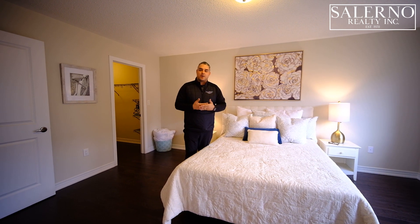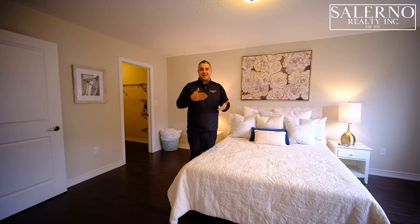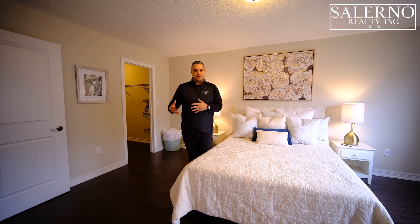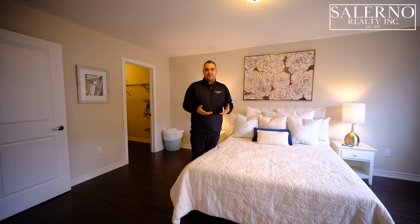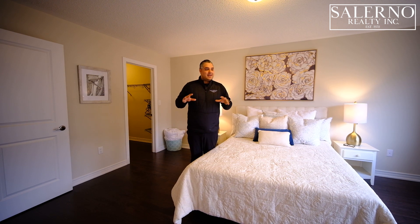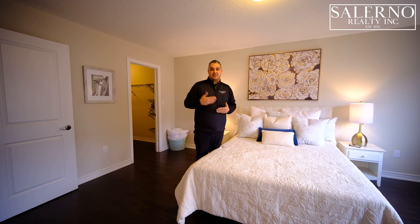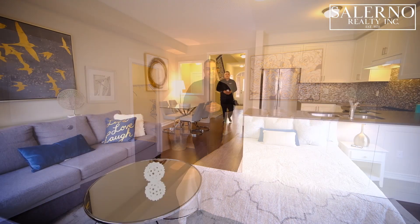We do pay for the staging of our properties. We feel comfortable doing it because we're confident in our work and know we're going to sell. When you start doing photos, videos, floor plans, pre-home inspections, and staging, a big chunk of change comes out of pocket before the property even hits the market — that's also why we're not a discount brokerage. For this property alone, we're probably over $5,000 before hitting the market. Most sellers are not comfortable fronting staging costs, so it's up to you how you want to structure it.